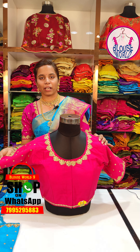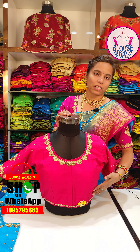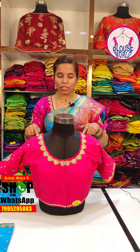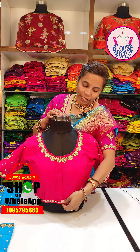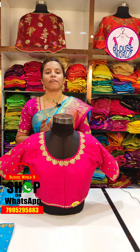I have piping finishing on the hands. I have a princess cut. I have a padded blouse. I have a size LED blouse, flat pink, and I have a free size option.